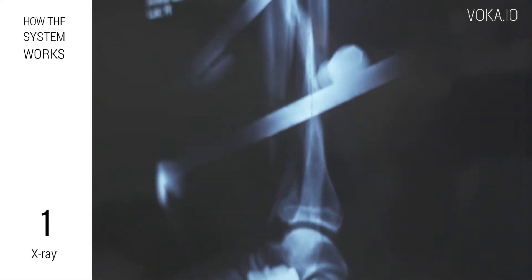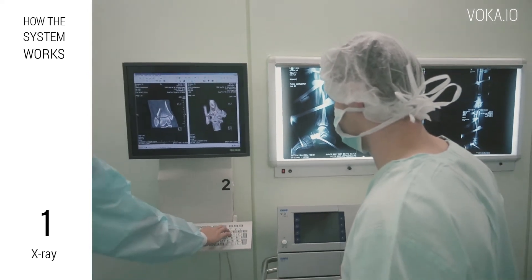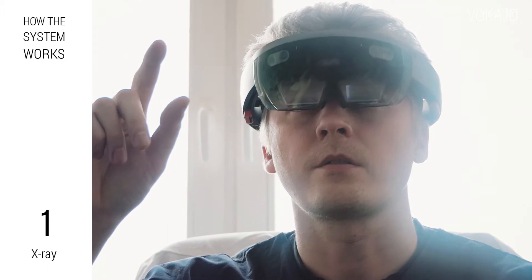After a patient gets to a health center, the doctor starts a visual inspection of the trauma. The patient gets his trauma X-rays, and the X-ray images get uploaded through the Voca server to the doctor's HoloLens.